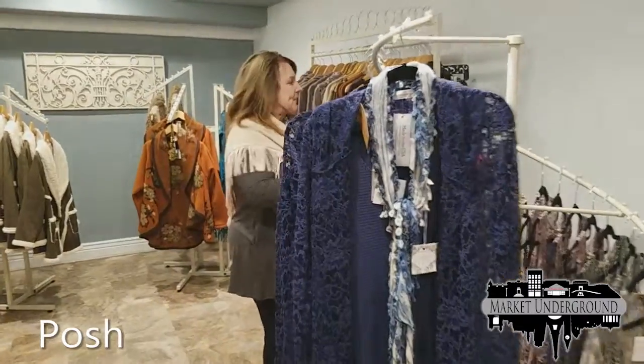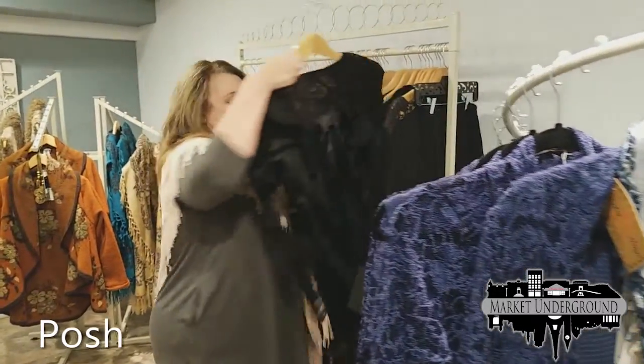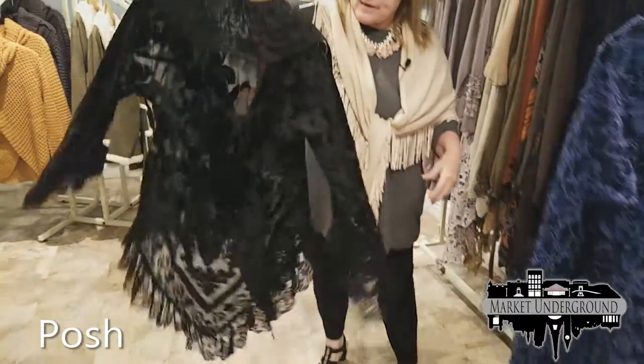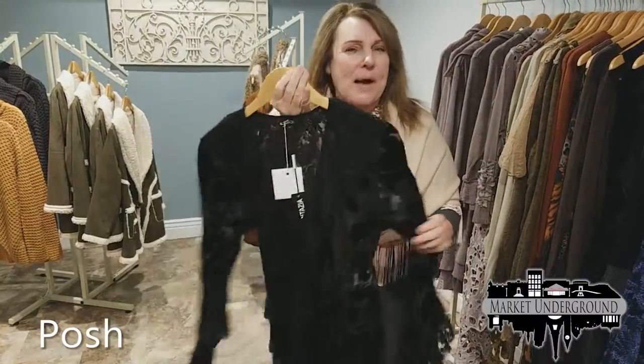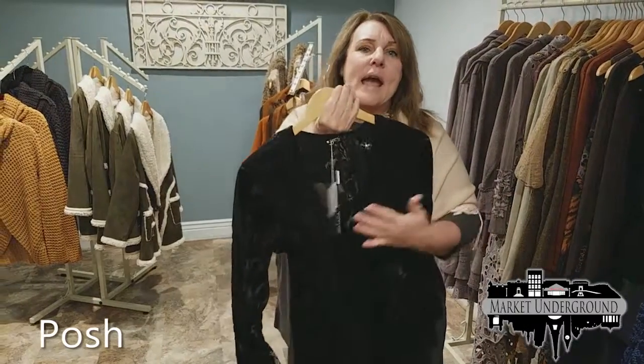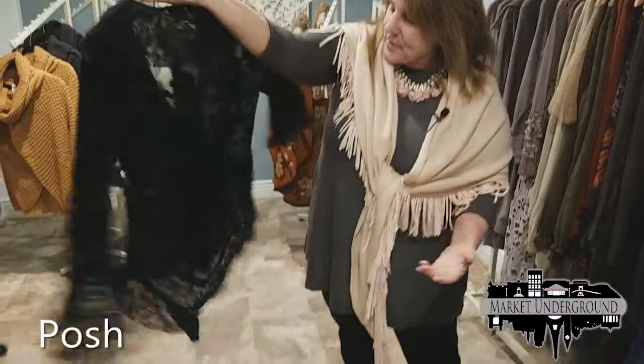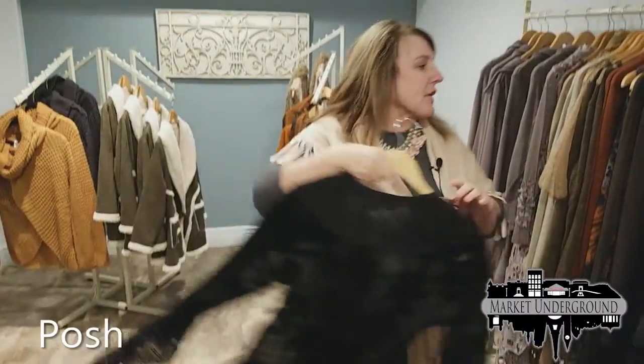Another example of this particular store is our burnout. This is black burnout fabric and it's got that boho lace look. We have tanks that go underneath this that are longer to accent this beautiful cardigan.